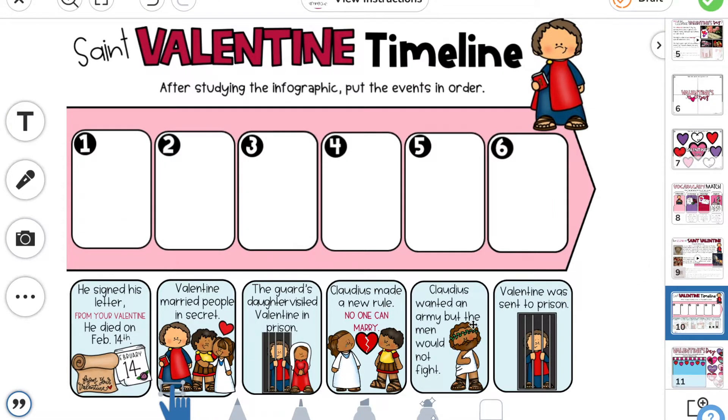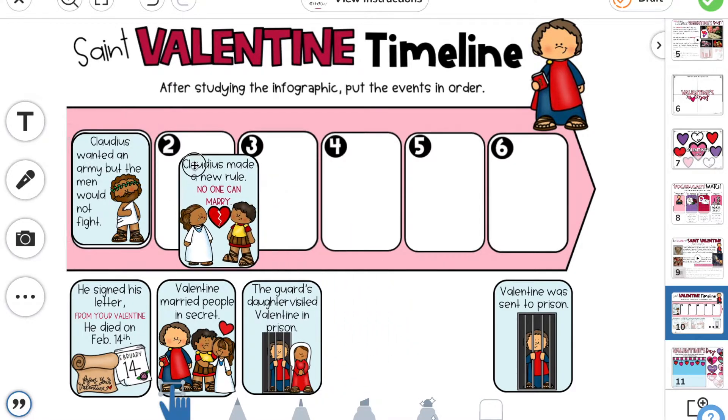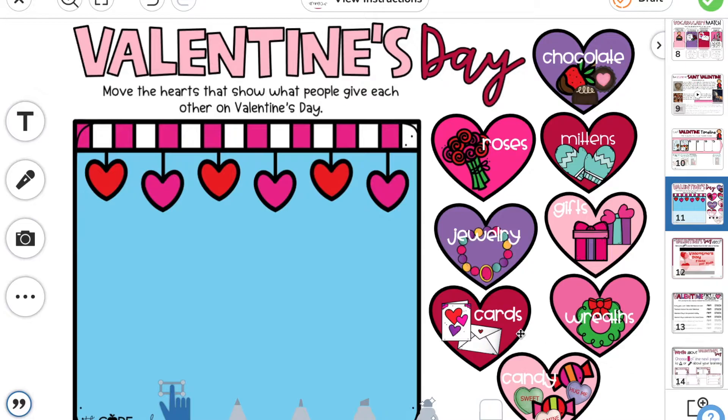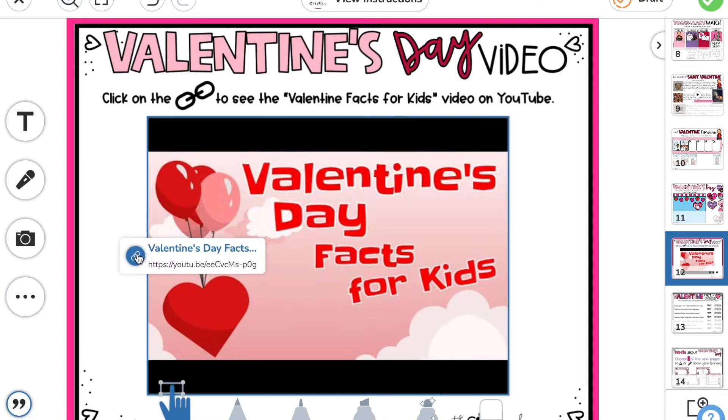Because Learning Quest materials are also printable, they are very versatile in the way they can be utilized. A quest can be assigned over several days or as a one-day project. Kids love Learning Quests and will beg for more!